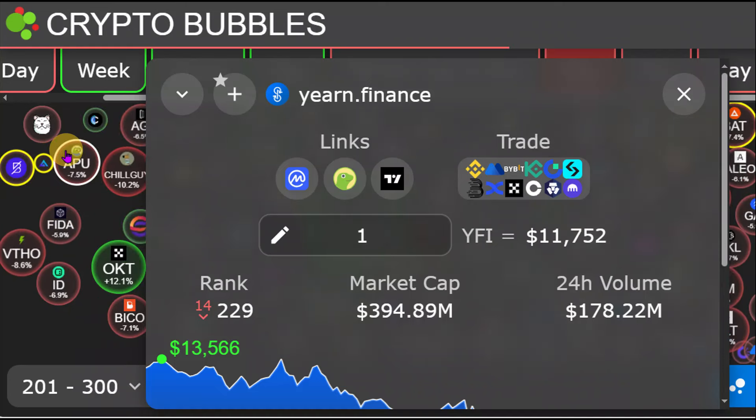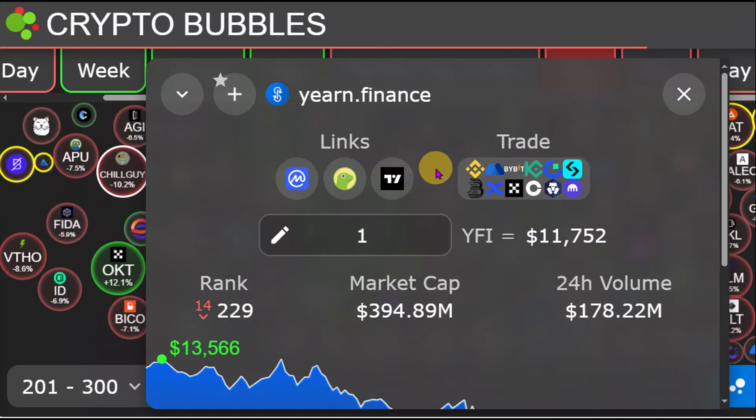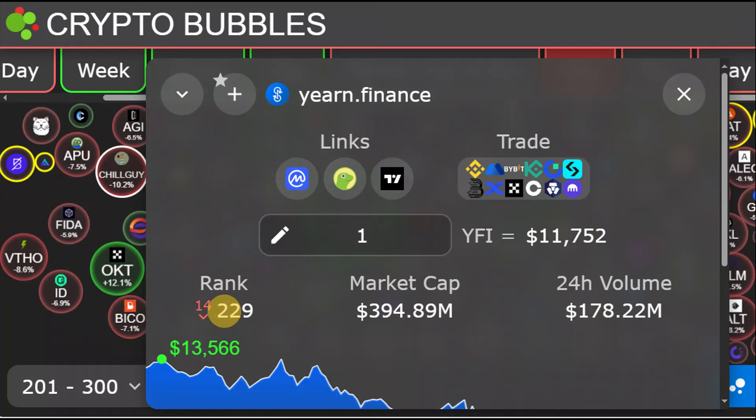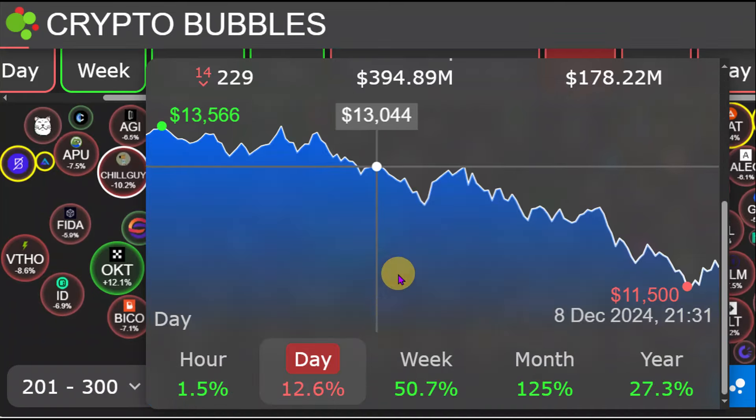Hi guys and welcome back to today's cryptocurrency video. A huge signal has just flashed for YFI and I'm going to be showing you that signal and what that means for YFI going forward. Today YFI is currently at $11,700. We are currently ranked at #229 with a market cap of about $394 million. Today we are going to be looking at where YFI is and where it's going.